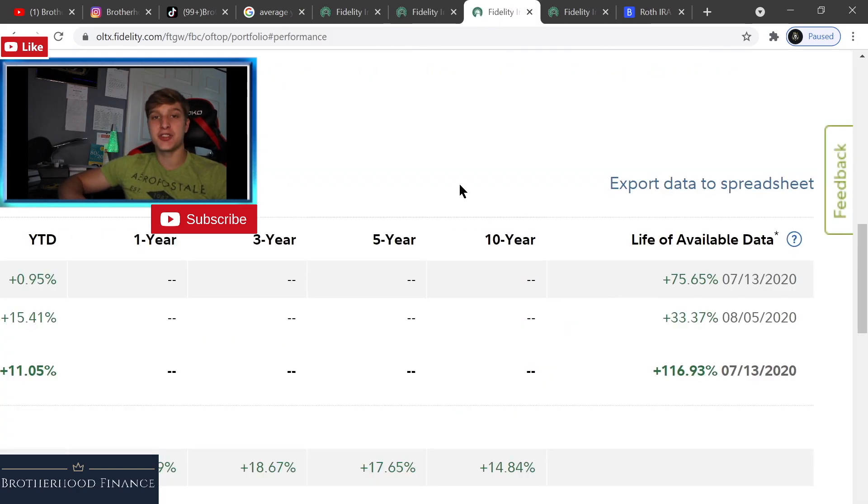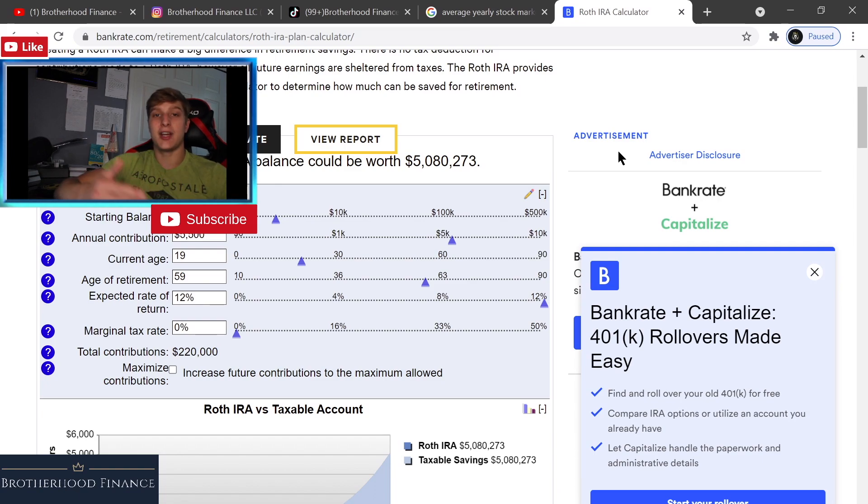Before we dive into that, here's some live data. Available data since 7/13/2020 — a little less than a year ago — I returned 116.93% year to date. I returned 75.65% on my individual account and 33.37% in my Roth IRA. Now let's dive into why I'm investing in a Roth IRA.